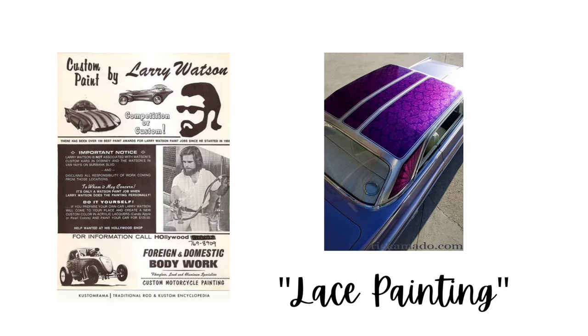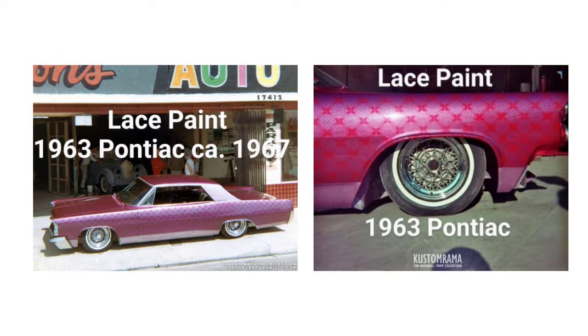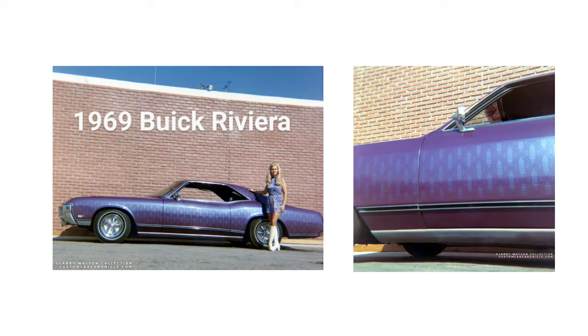Into the 1960s, Larry further developed another technique called lace painting, introduced to him by famous painter Von Dutch, using simple lace pattern fabric dress material as a template for customized paint jobs.